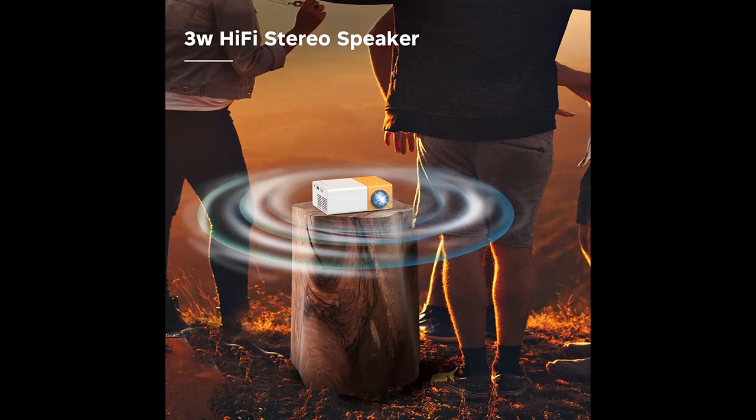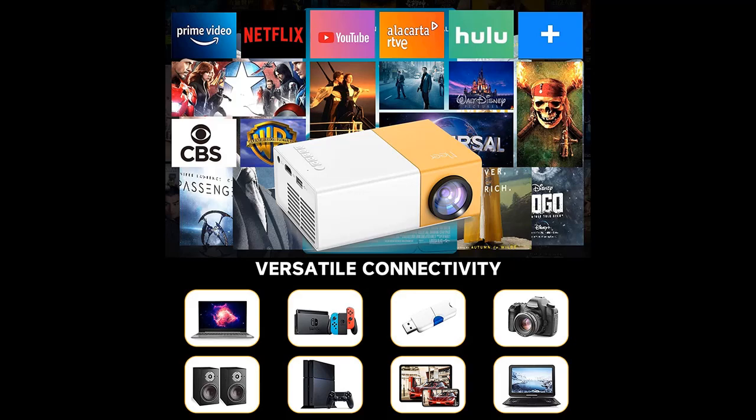Highlight features overview summary includes: an upgraded new version of the most popular YG300 Mini Projector, with 50% up in resolution and 80% up in brightness.